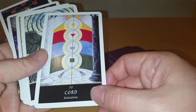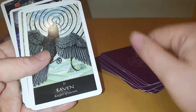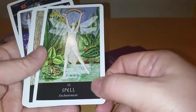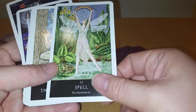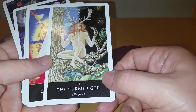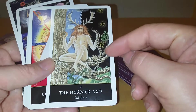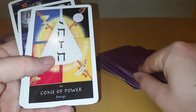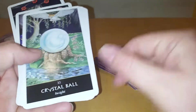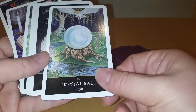Cord: Initiation — it's a very Tower-y looking card with the two pillars. Raven: Keeper of Secrets. Spell — little fairy, a few other bits in it, the frog. Rainbow. The Horned God looks like a lot of the god-of-the-forest type figures, holding a snake. Pentacles on an oak tree. Cone of Power — interesting. Crystal Ball: Insight — the wisdom of the owl. Symbology underneath it, flowing water.